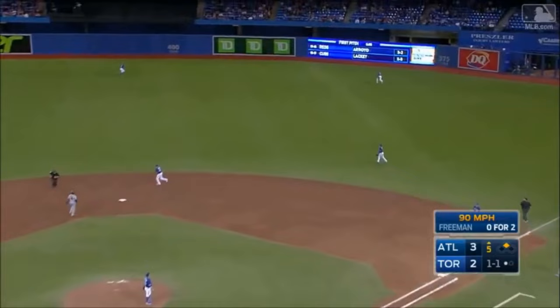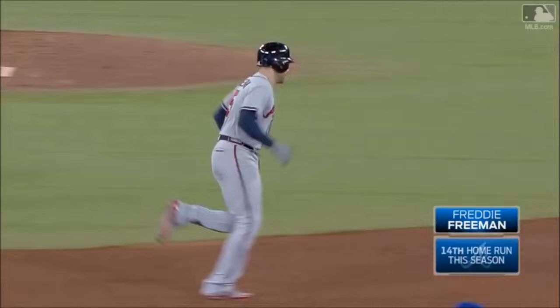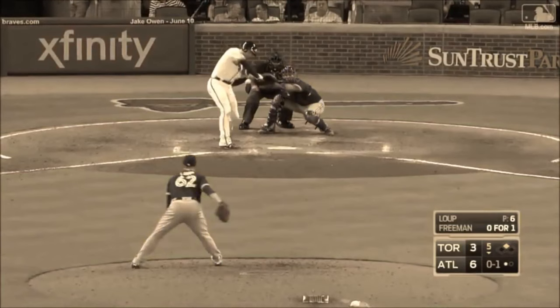Mile high fly ball right center field. Pillar going back to the warning track, at the ball — it's out of here. Another mammoth home run in Toronto for Freddie Freeman.